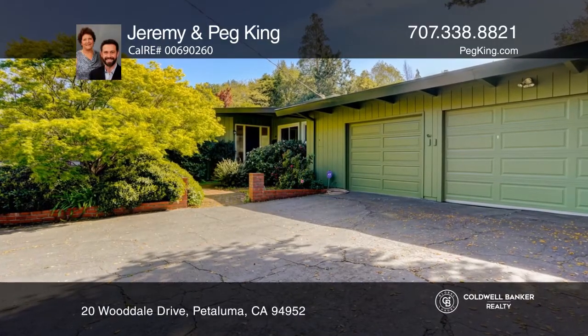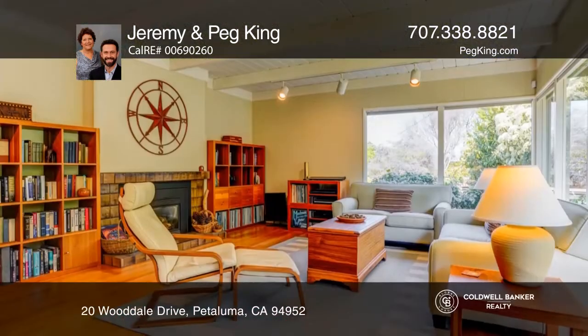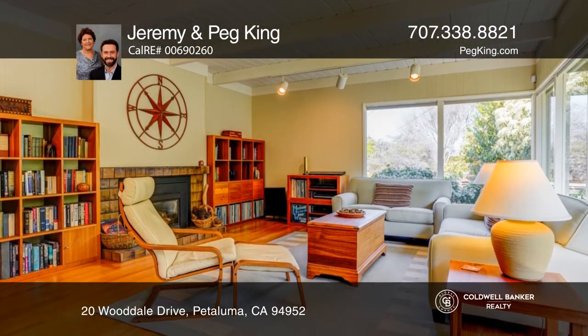Nestled at the end of a serene lane, this west side gem exudes privacy in a magnificent setting, highlighted with a pool and hot tub.